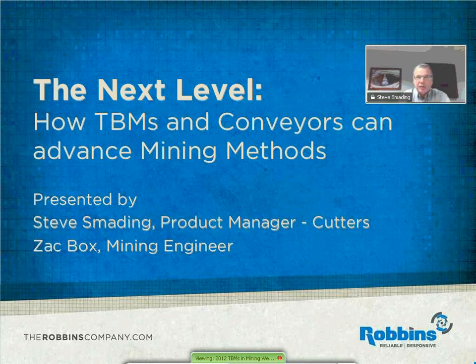Today's webinar has been broken into several sections. First, I'm going to talk about the history of TBMs in mining and the pros and cons of using TBMs for mining. Later, we're going to talk about applications and case histories, and we're going to show a short video of continuous conveyors.